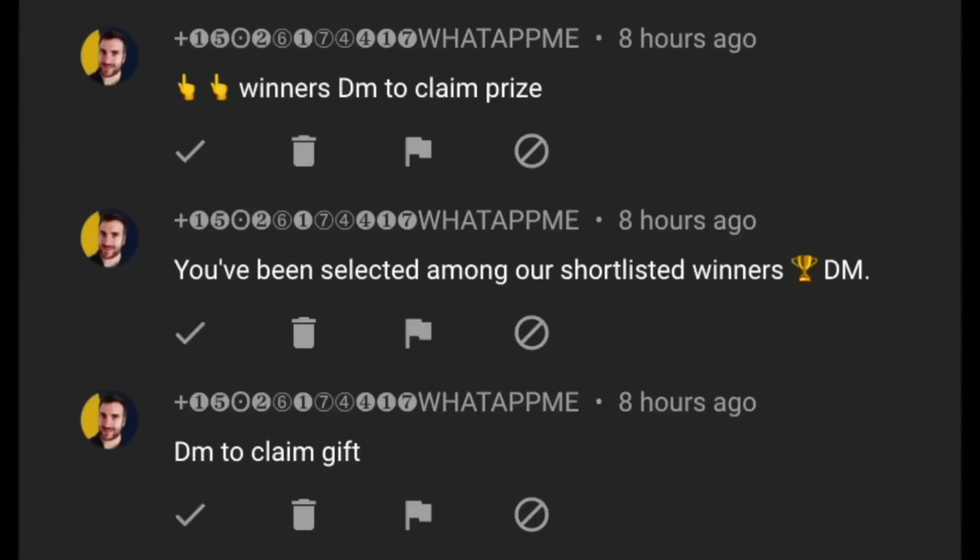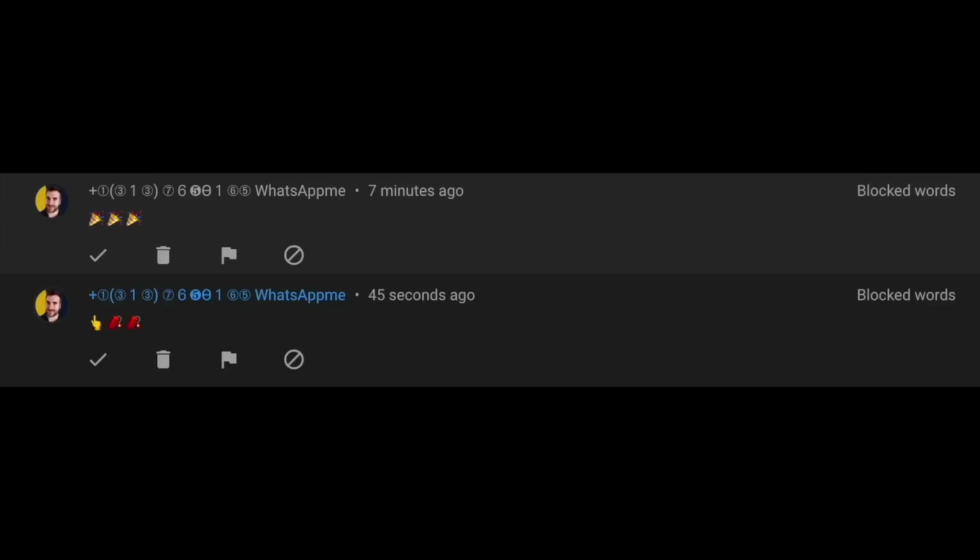One quick note: there are lots of spammers and scammers out there telling you to WhatsApp or Telegram them, saying you've won a prize. This is not me. I will make a video when we reach 500,000 subscribers — that is the only legitimate announcement. If anyone asks you to part with money to win a prize, that is not me. Please report those scammers immediately.